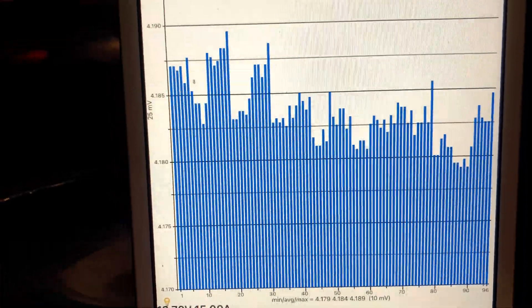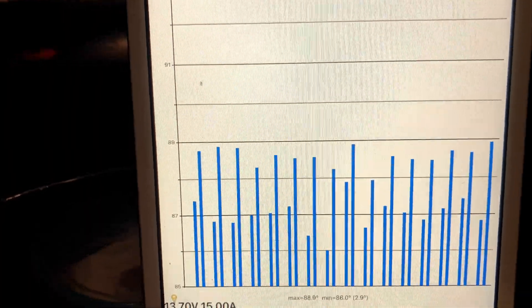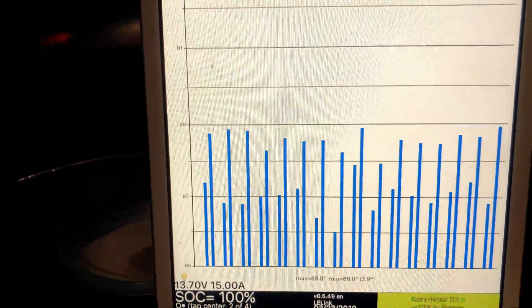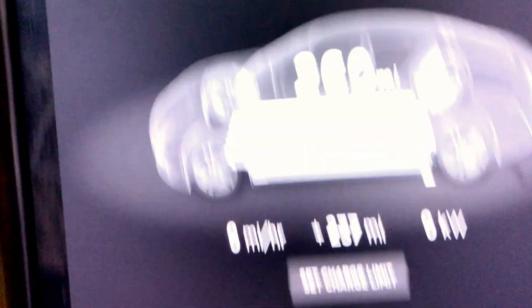Voltages are dropping a bit. Current temperature is 988.9 degrees. Today was actually quite warm there — it was about 51 degrees today.